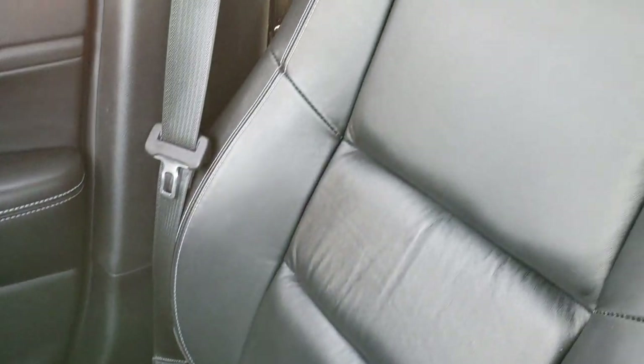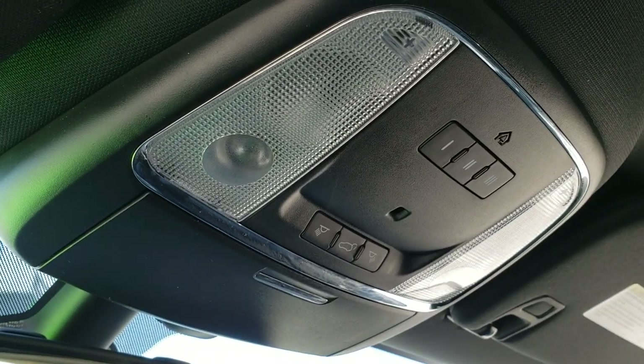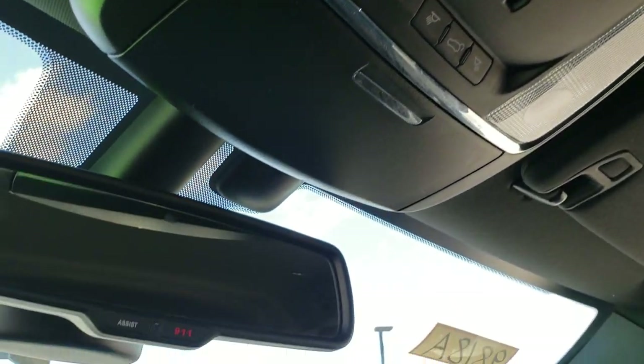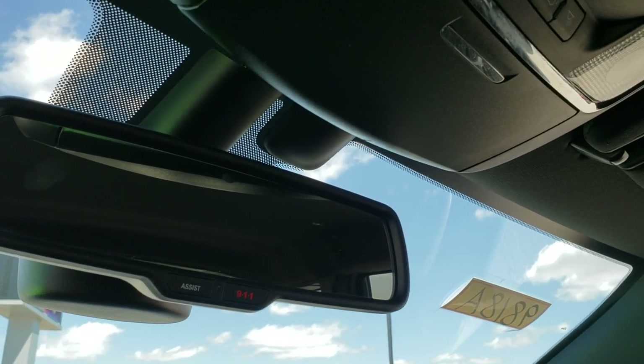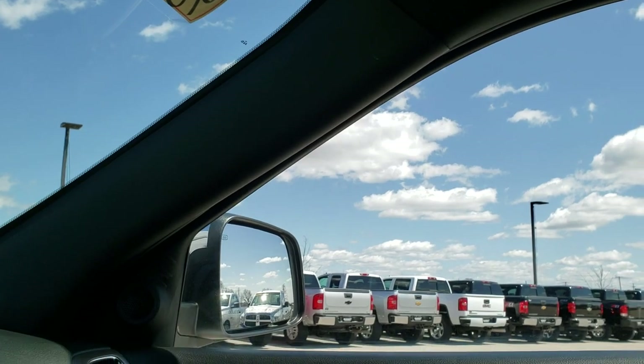The passenger side seat and floor mat are very, very clean — no rips or tears. It smells very clean inside this vehicle. The headliner is in really nice condition. It does have HomeLink and map lights, as well as 911 assist buttons in the mirror. Those are features of the vehicle that you never have to pay a subscription for.